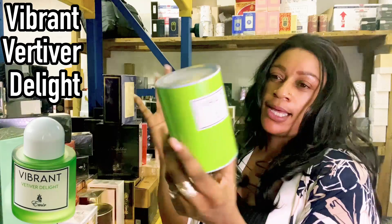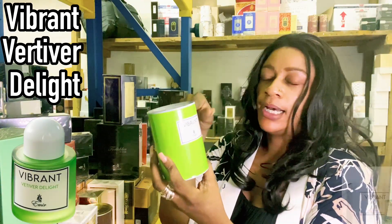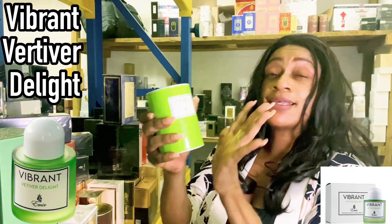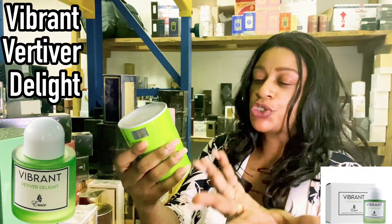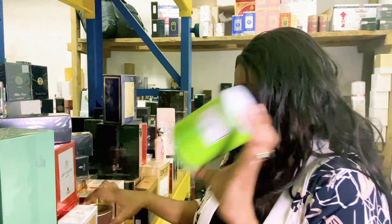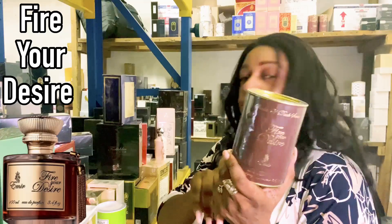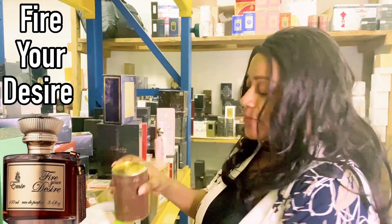Vibrant Vertebra Delight — I think they've repackaged this one, it used to come in a box. This one is a Baldur Freak inspiration. If you like Fire Your Desire, we did talk about this one. And this is inspired by Kilian's Angels Share. From the new line, we also have the Opulentia range.